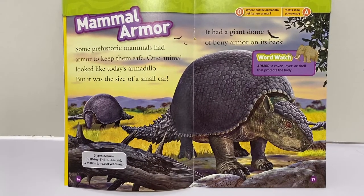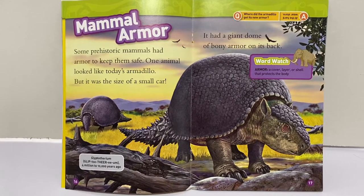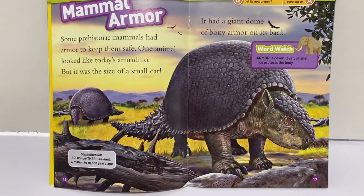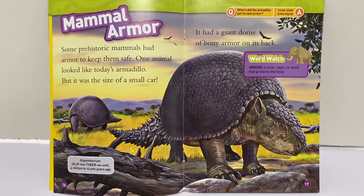Some prehistoric mammals had armor to help keep them safe. One animal looked like today's armadillo, but it was the size of a small car. It had a giant dome of bony armor on its back. Turtles actually have armor with their shell — it keeps them safe and protected.